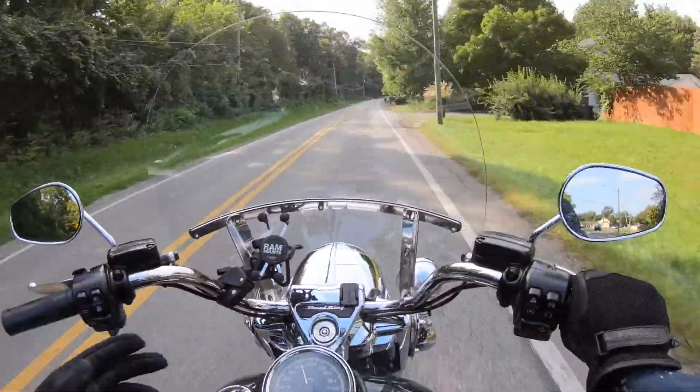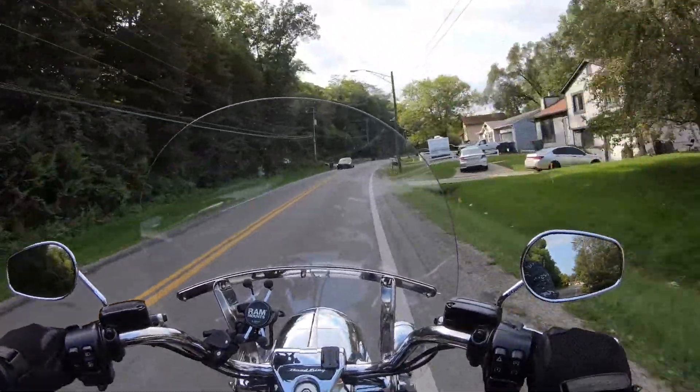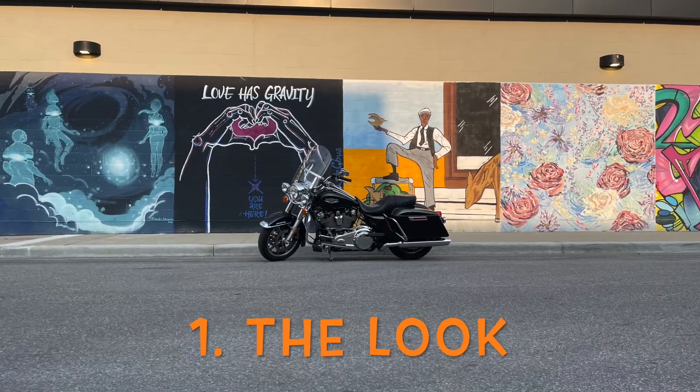Anyways, let's get straight into it. We're gonna talk about the things that I love about the 2018 Harley-Davidson Road King, and number one is the look of the bike.